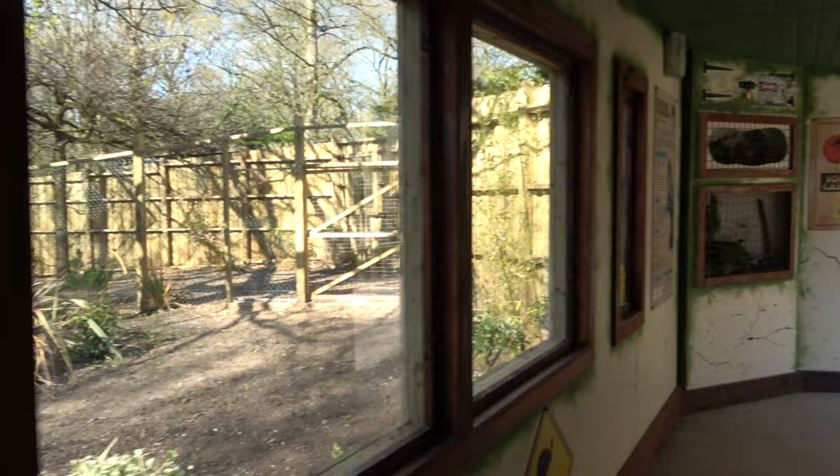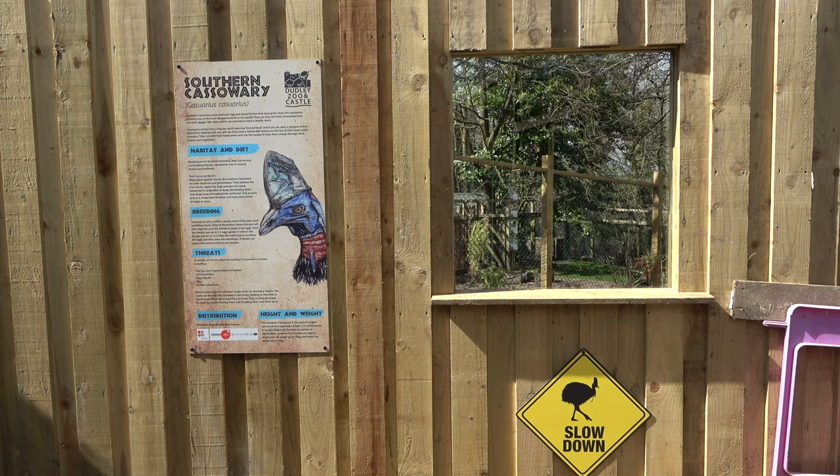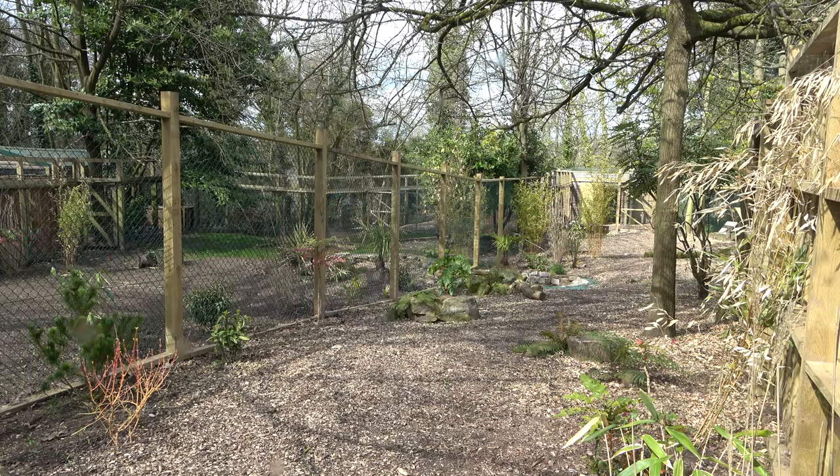After viewing the first enclosure, the path takes you out of the viewing shelter and to the left. This is the viewing area for the second Cassowary enclosure. This one is the smaller of the two but is still beautifully designed.